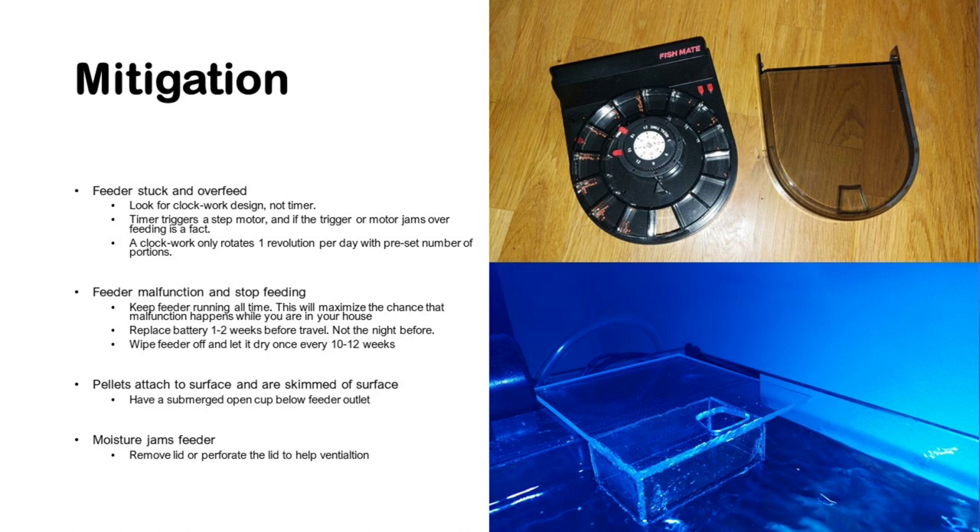Thirdly, wipe the feeder continuously — or at least every 10 to 12 weeks — so that you minimize the risk of long-term fouling in the feeder that could clog it up and stop your feeding while you're away.